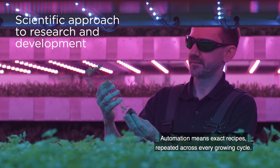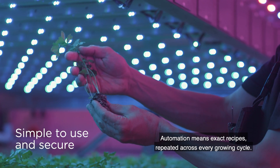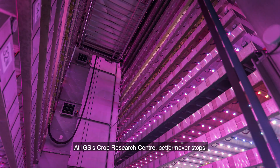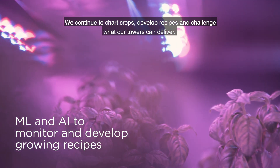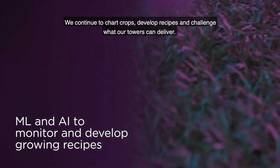Automation means exact recipes repeated across every growing cycle. At IGS's crop research centre, better never stops. We continue to chart crops, develop recipes and challenge what our towers can deliver.